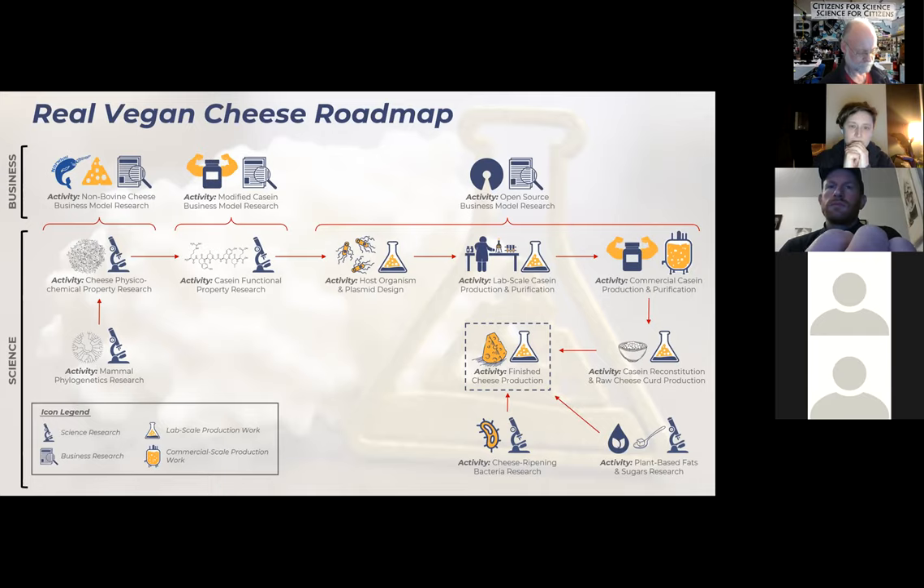The primary ways to get involved currently are around business model development and bioinformatics, as well as conducting experiments you can do in your own kitchen that don't necessarily require a fully equipped lab.